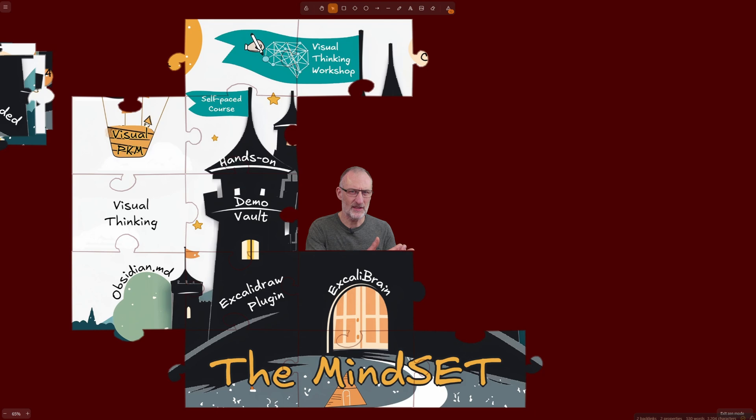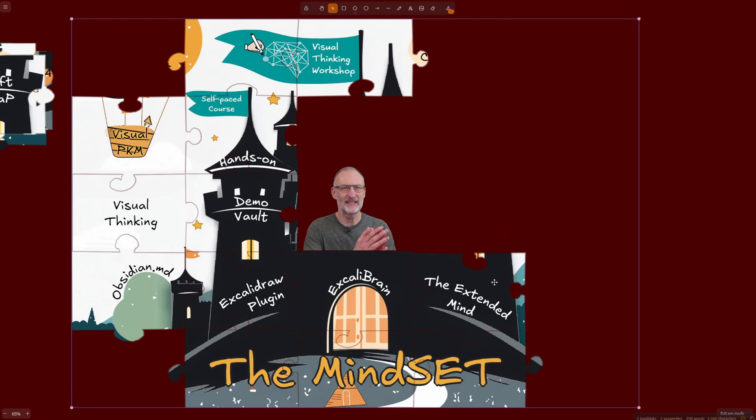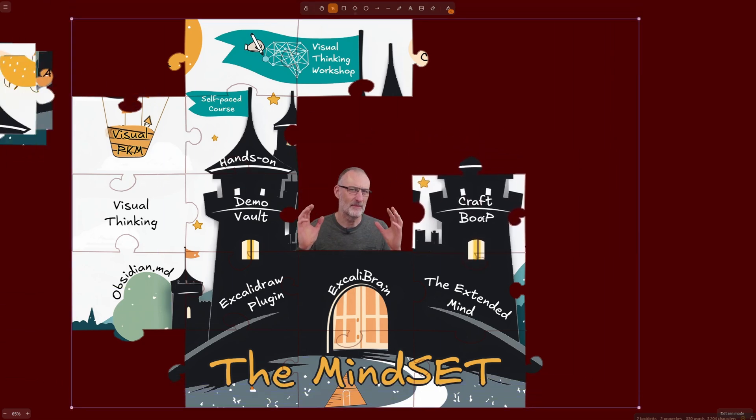The self-paced course demonstrates the mindset through the case study of The Extended Mind by Annie Murphy-Paul. By the end of the course, you will have crafted your very own book-on-a-page summary for this amazing book.